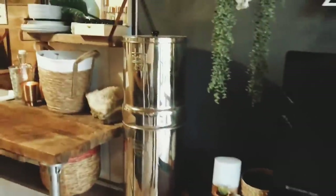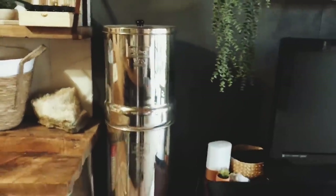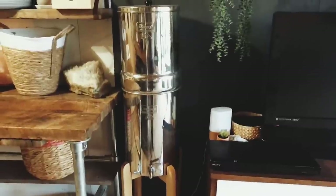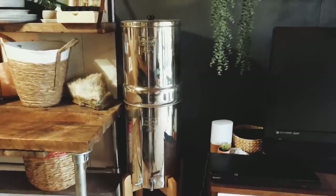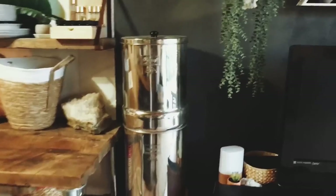We have a well hookup from Katie's mom. We have plenty of water, so we filter it through the Berkey and we basically have an endless supply of fresh water.